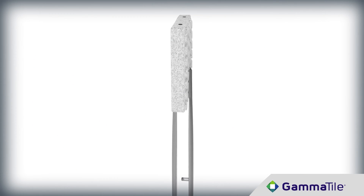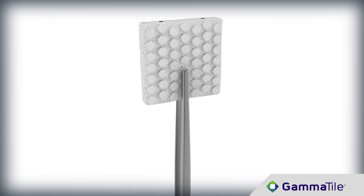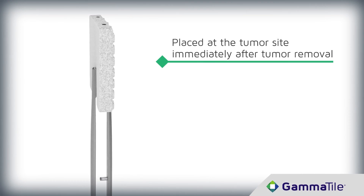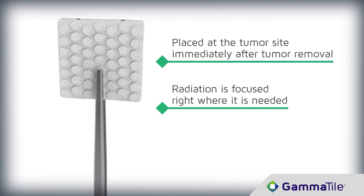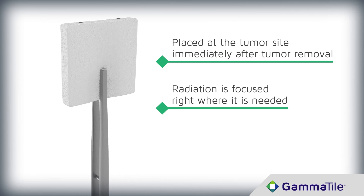GammaTile is a surgically targeted radiation therapy for patients with operable brain tumors. GammaTile consists of a bioresorbable collagen tile that is embedded with four small radiation sources. After the tiles are placed, GammaTile therapy begins delivering a therapeutic dose of radiation to the target area while protecting healthy brain tissue and minimizing radiation side effects.